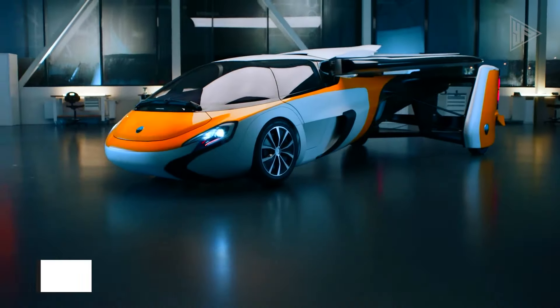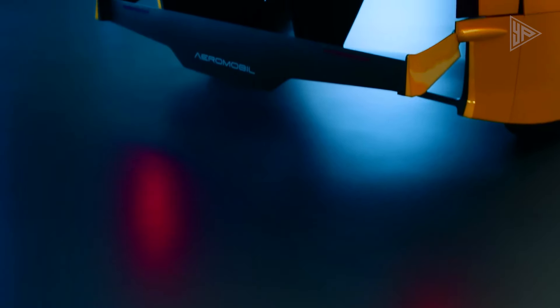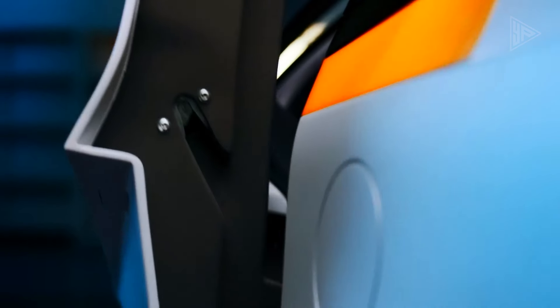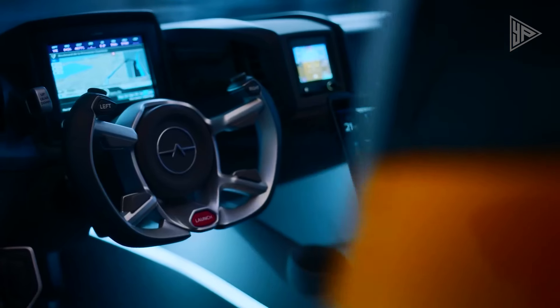Aeromobile 4. The Aeromobile 4 is a revolutionary flying car that blends automotive and aerospace engineering, providing a seamless transition between road and air travel. It is the first commercially available flying car, giving an unparalleled choice of transport on the road or in the air. Key features include hybrid power and a transformable design.